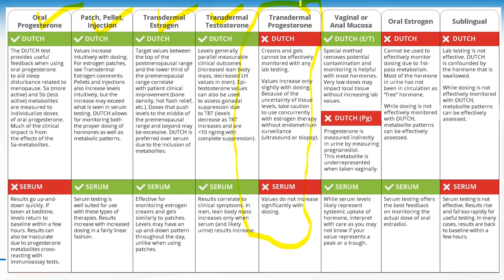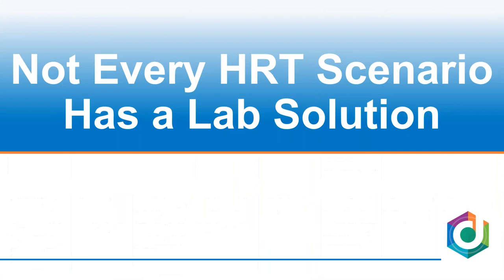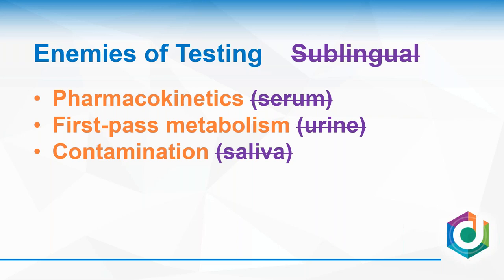One thing we need to recognize is that not every HRT scenario has a lab solution. There are certain situations where one test may work, where another may not, and also situations where laboratory testing doesn't really give you a lot of good insight. A good example of that is sublingual hormones.